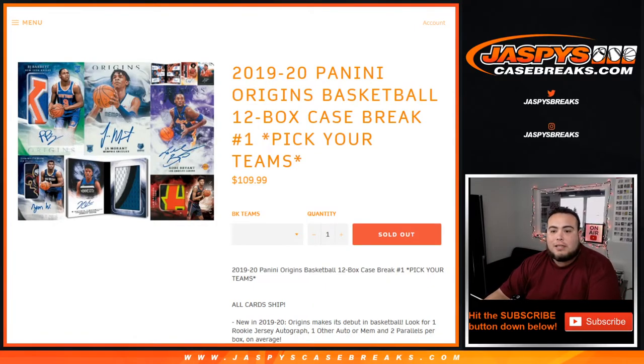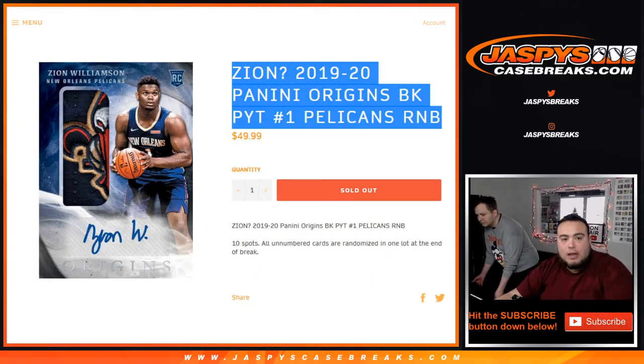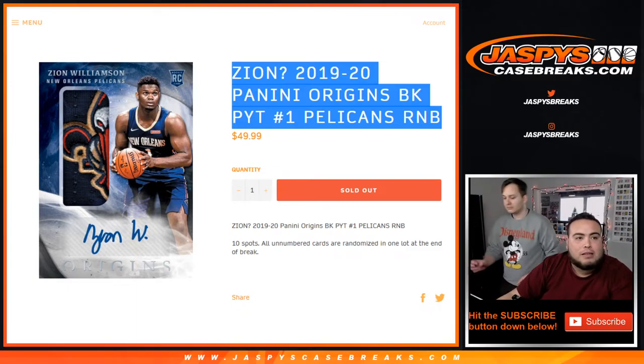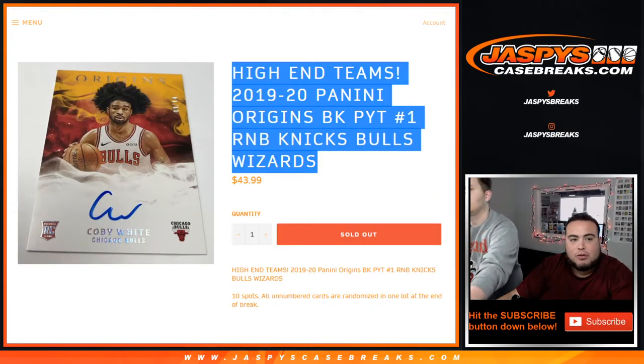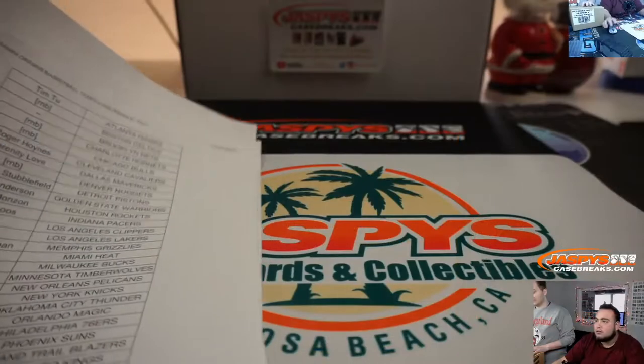What's up everybody, Jason from JazzBeastCaseBreaks.com. Just sold out a new release of 2019-20 Panini Origins Basketball 12-box case break, picker team number one. We did have to sell out a couple of round number blocks, which we did. This one was for the Pelicans, then we had one for some high-end teams which was Knicks, Bulls, Wizards, and then the 10-team block. Here are the results.